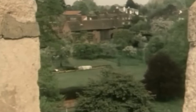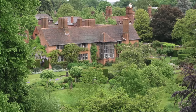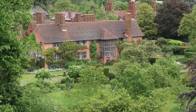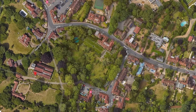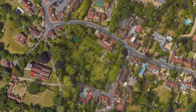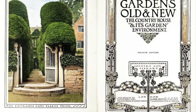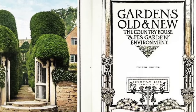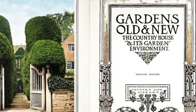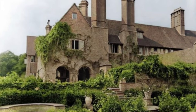Bordering the churchyard, discreetly concealed by high walls, is Deanery Garden. The residence is located within a former walled orchard that was purchased in the 1890s by Sir Edward Burgess Hudson. Born in 1854, he was a prominent British publisher and the visionary founder of Country Life magazine. Hudson's significant contributions to the publishing industry centered around his passion for promoting the charm of rural living and the British countryside, which swiftly gained popularity for its high-quality articles and lavish illustrations showcasing country houses, gardens, and landscapes.